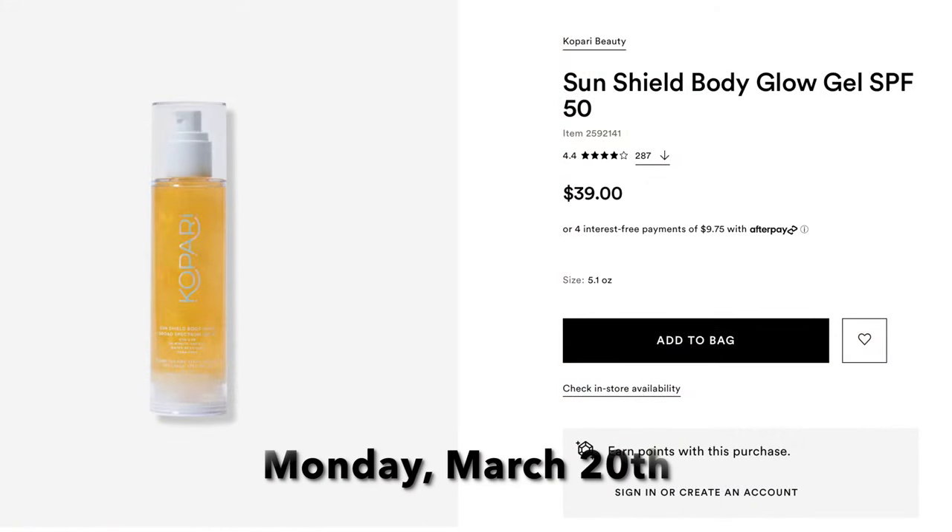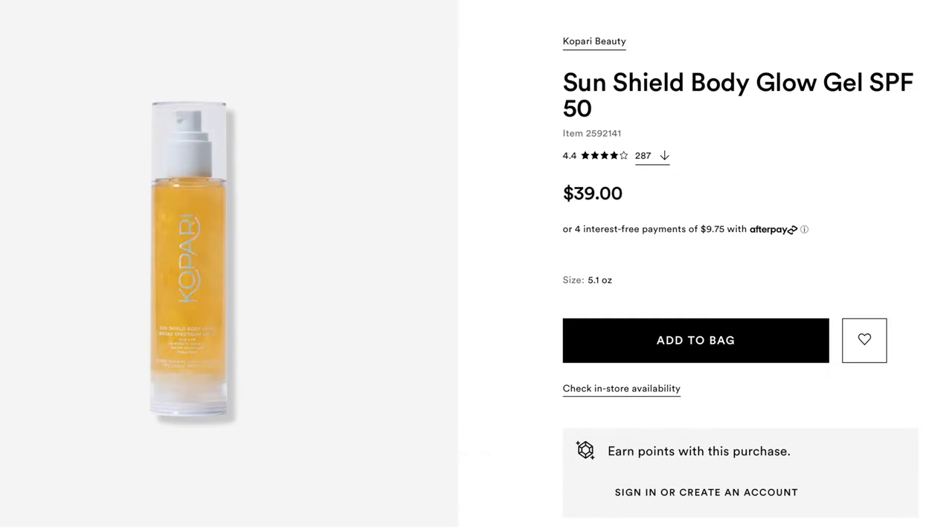Now moving over to SPFs, starting from the beginning of the sale. The first ones are on Monday March 20th, Day 9 — two products. The first is a body sunscreen but I wanted to include it because it's a unique product: the Caudalie Sunshield SPF 50, online only and a first-time steal. It's like a body serum that gives you a glow and also provides SPF 50 protection. I wish this was available before my cruise — it would have been perfect for glowy skin with sun protection.